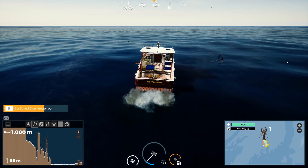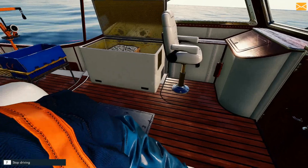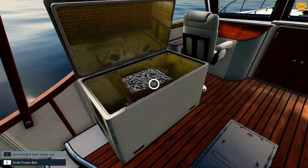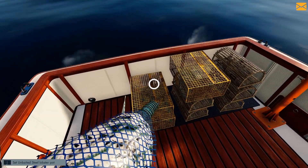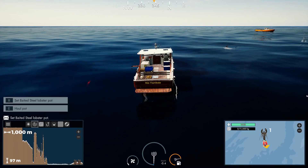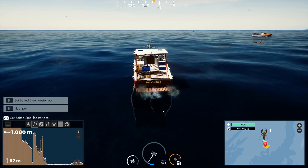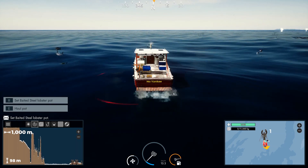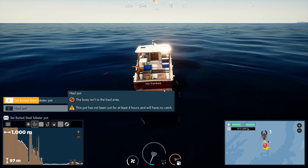We're going to go a little bit further, then drop the pot. That is so cool! I like it a lot. Let's place another one here — our freezer is still open. Let's drive a little further. Oh, there's another lobster boat here — hey, get out of my zone! It can't be within 100 meters. Perfect.